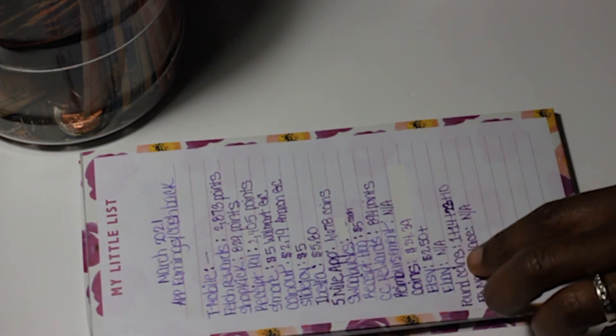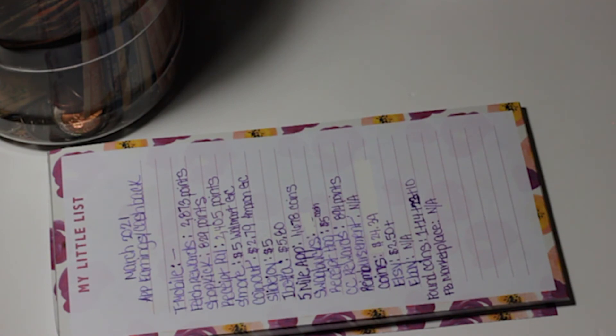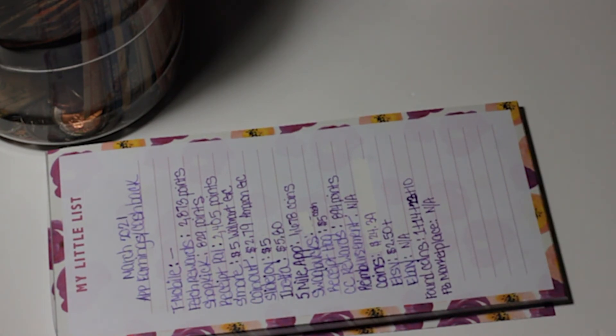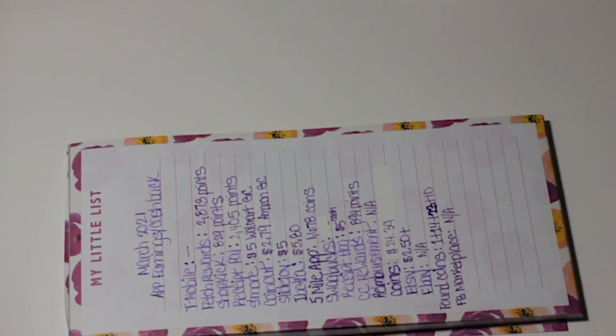eBay: I didn't have any sales, but I also didn't upload anything. Found coins: I started tracking them but lost track of what I found last week. Facebook Marketplace: I listed items but had no sales. I don't do well with Facebook Marketplace — I actually do better with eBay, so I think I'll just stick with eBay and avoid having to meet someone or deal with haggling.